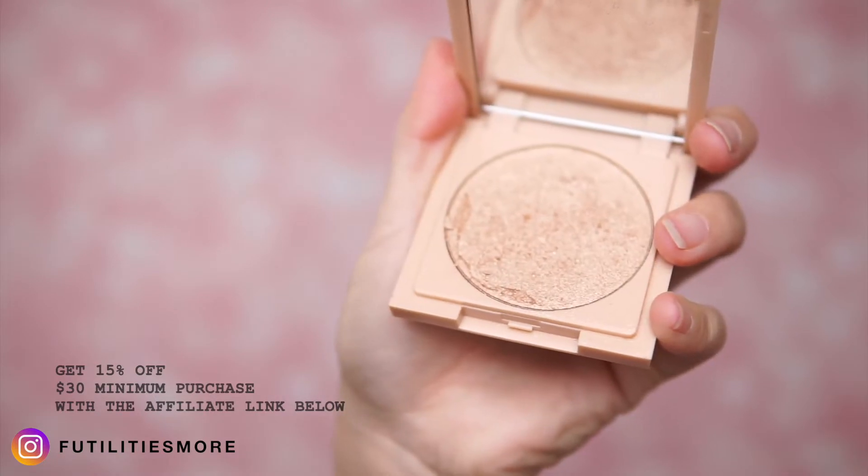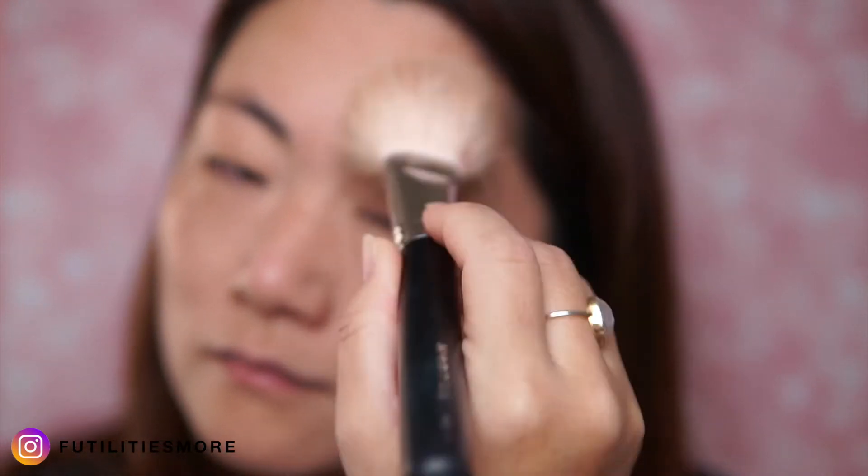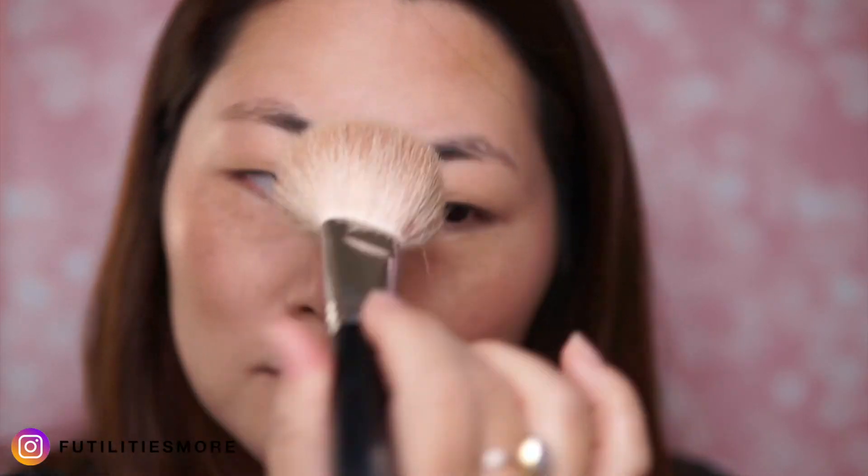Next, this is the highlighter. I'm using that big fat brush so it creates a nice diffuse look all over the face. I add a little bit more product onto the cupid's bow, and a little bit on the bridge of my nose so it creates more volume and definition. Because the product is very pigmented, I'm using a big brush like this to soften up the highlighter.